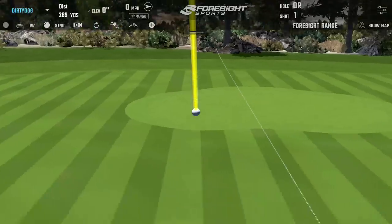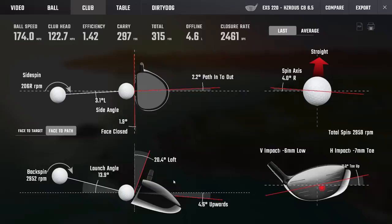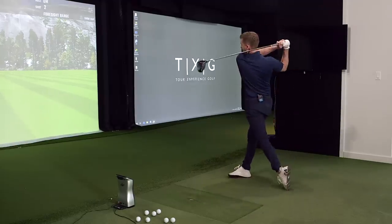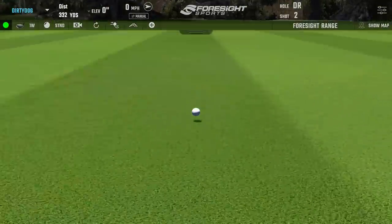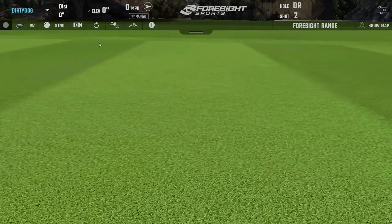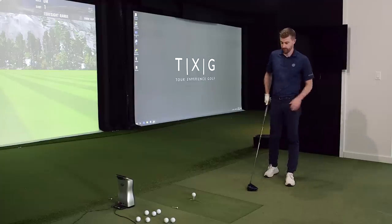Straight drive — straight as a string. That one is gone! Seldom do we get an 'it's gone' from Matty. Look at those numbers — 12 degrees, 8 spin, 2100 RPM. If anyone had any doubt whether the price point on Tour Edge is a reflection of the quality — doubt removed. It's not cheap because the quality is low; they've just stripped away the overhead of a massive OEM. It's a completely different operation.